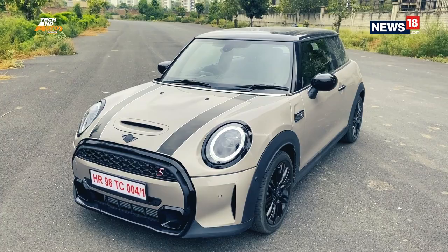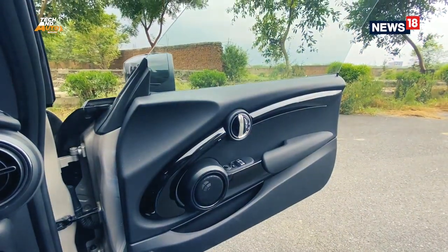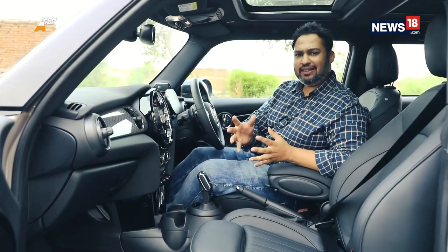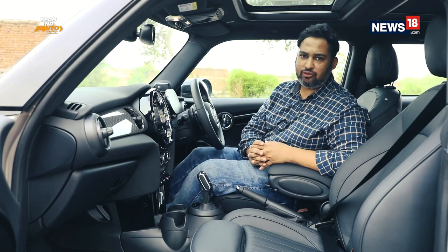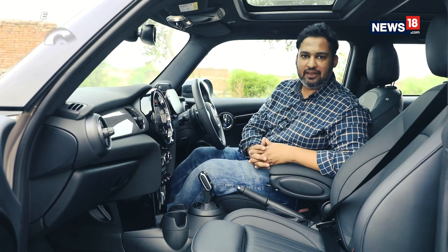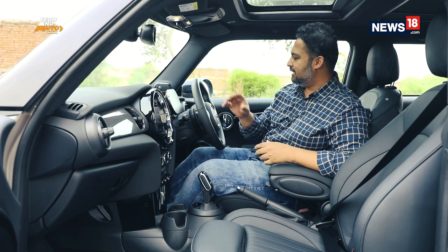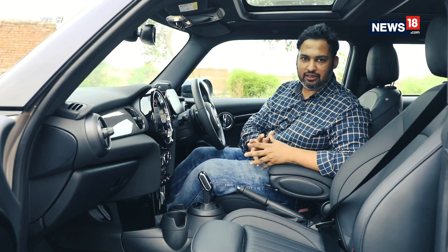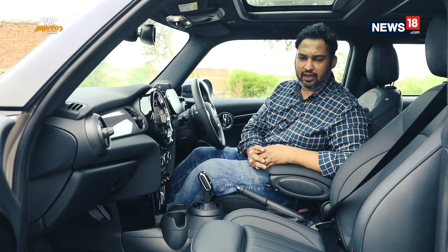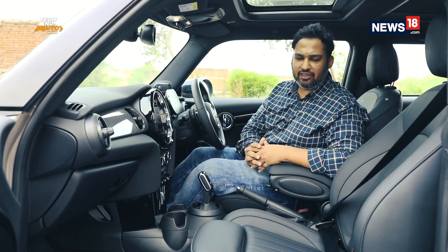The rear gets a redesigned apron and LED tail lamps in a union jack design revealing its British heritage. Overall, the Mini Cooper S is an eye-turner in every possible sense. Unlike the exteriors, the interior of the 2021 Mini Cooper S resonates futuristic design while keeping its original round theme intact. I especially like the steering-mounted digital instrument cluster and the whole ambient lighting theme. This cabin is super sporty and super comfortable to sit in.